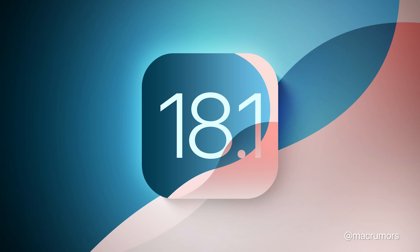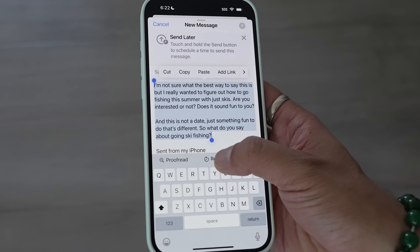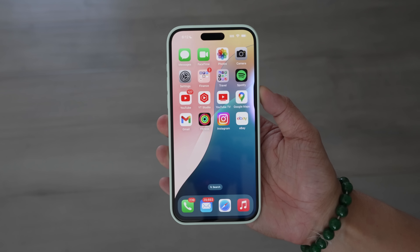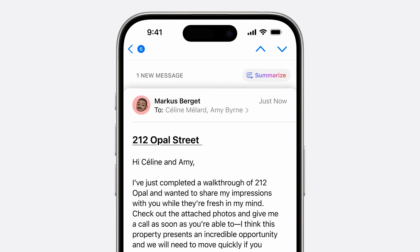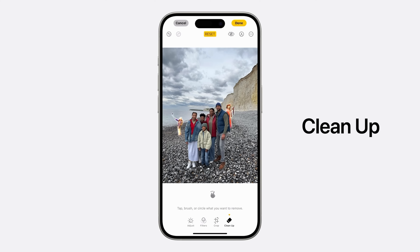Mark Gurman also claims Apple intends to launch iOS 18.1 on October 28th, featuring the first release of some initial Apple Intelligence features to general consumers. This will include new writing tools for proofreading text and changing tone, the new Siri interface with that glow and the ability to make corrections when you misspeak, summaries for notifications, emails, and text messages, plus a new cleanup tool in the Photos app to remove items in the background.